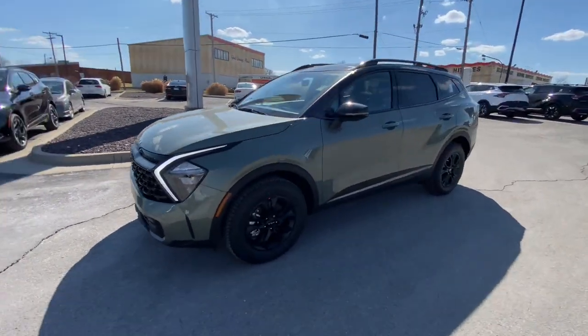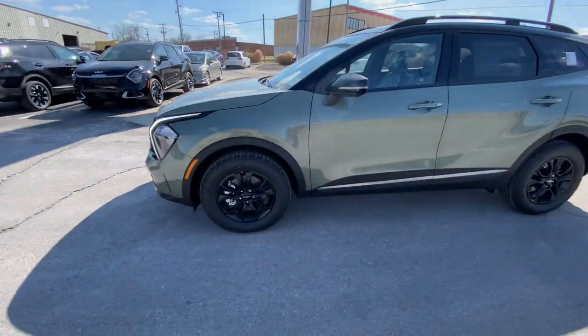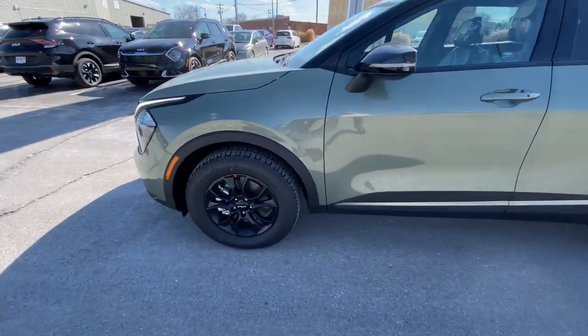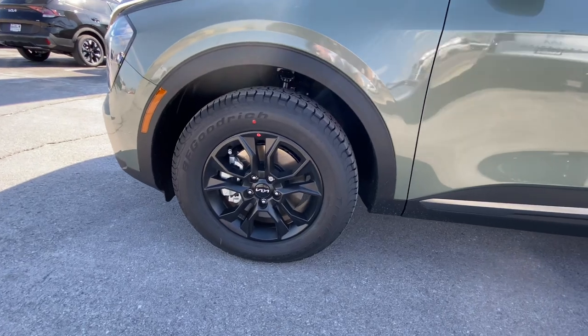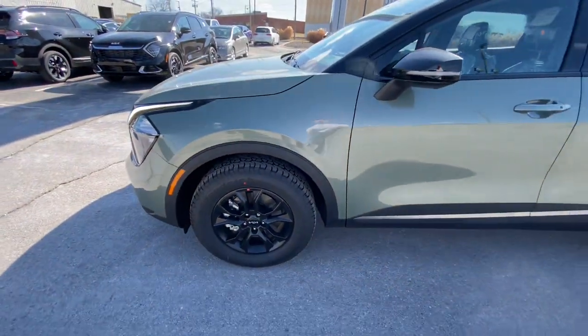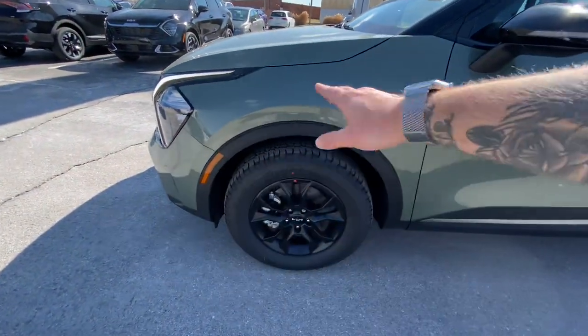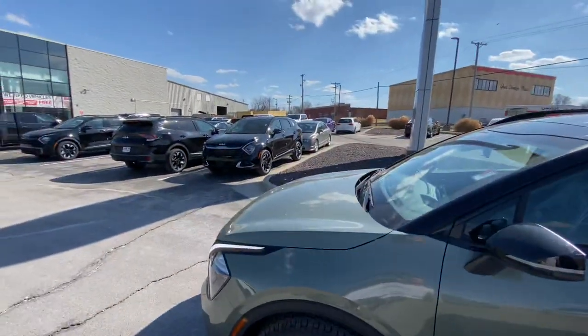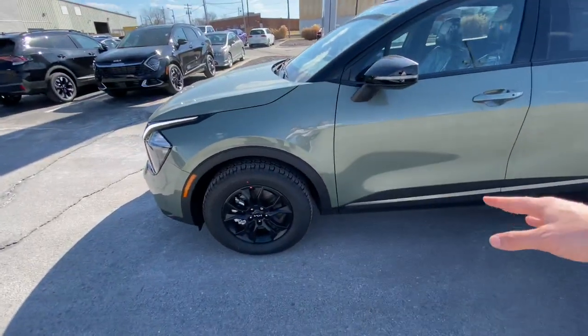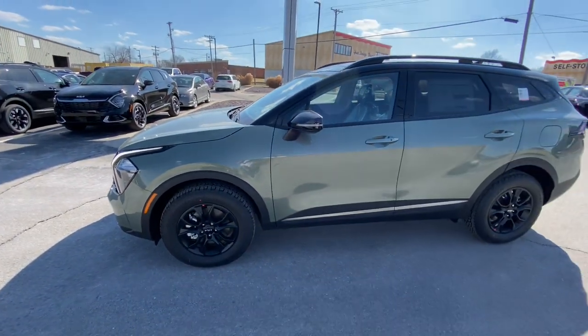Moving to the side here, you can see we've got some 17-inch wheels with some BF Goodrich all-terrain tires on there. Nice beefy tires for the X-Pro. We've got matte plastic all around instead of black trim on here — like you see on this SX Prestige — for your off-road inspired driving.